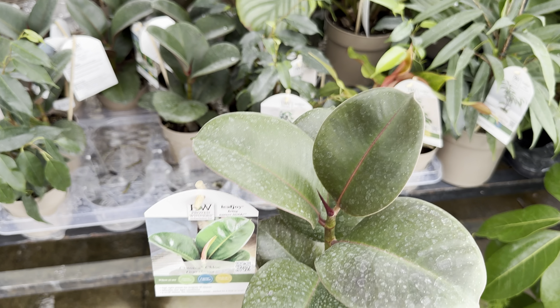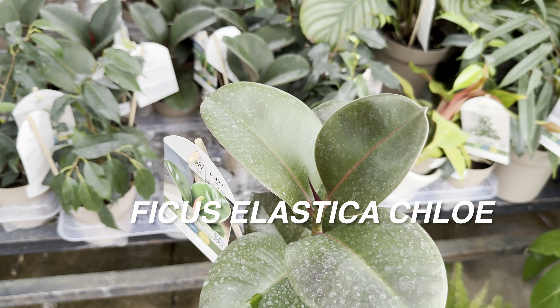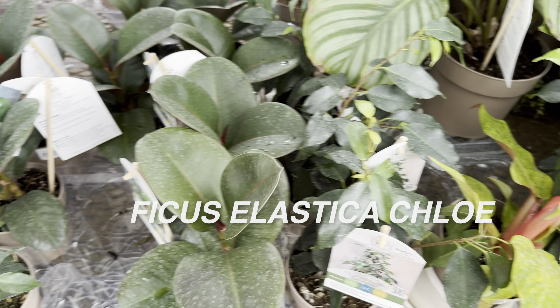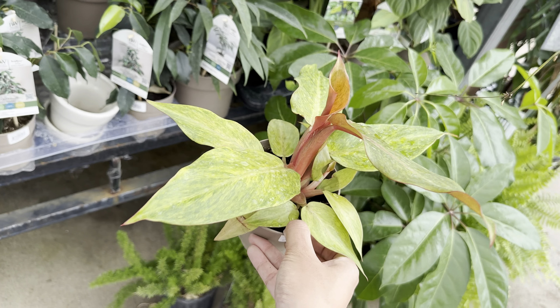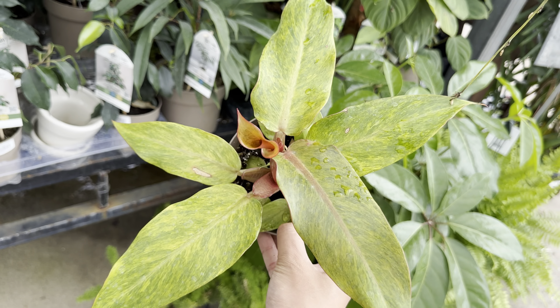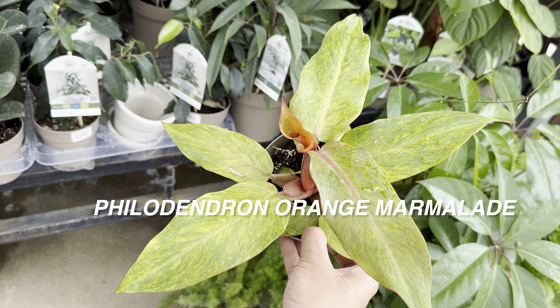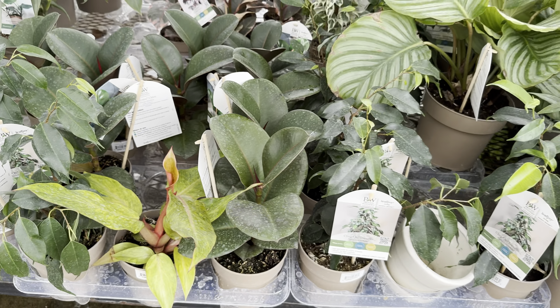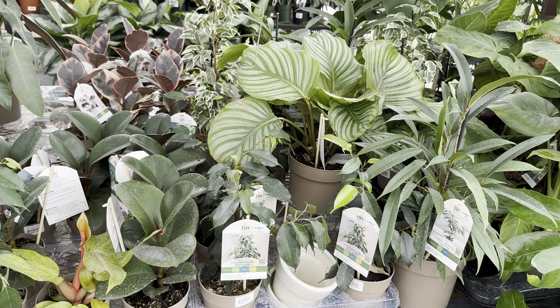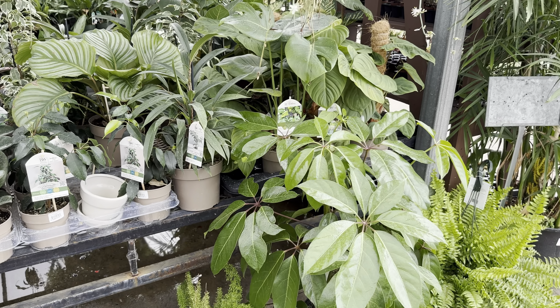I'm passing by even more plants by Proven Winners. This one is a Ficus Elastica Chloe — it has rounder leaves, and like all Ficus plants it requires a lot of light. And look at how beautiful this philodendron is — it's some type of Philodendron Orange Marmalade. Beautiful looking philodendron, quite similar to Philodendron Painted Lady in terms of variegation.